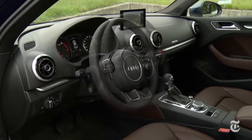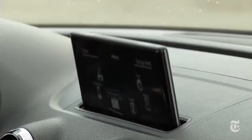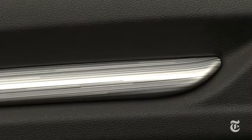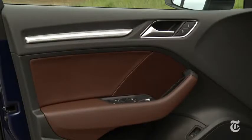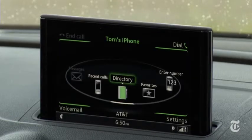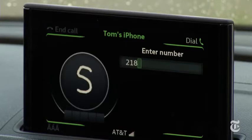Audi interiors have a well-earned reputation, and the A3 maintains it. Eyes immediately zero in on the dramatic display and crisp graphics; trim texture is pretty cool. Ears will savor the delicate clicks — you don't get this refinement in a Jetta. Upgrade to the navigation package and the nicely done MMI interface adds what I call the Sesame Street approach to data entry.